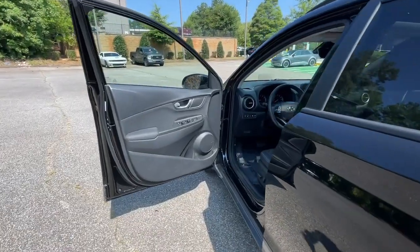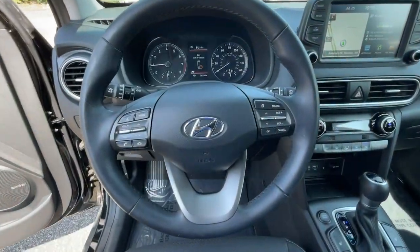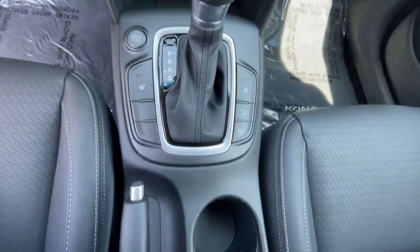These are just some of the great options this vehicle comes with: head-up display, Apple CarPlay and/or Android Auto, navigation system, heated driver's seat, moonroof, keyless entry, fog lamps, satellite radio, heated mirrors, and backup camera.